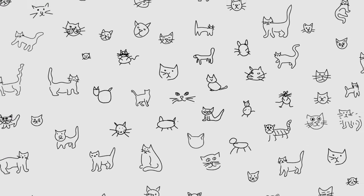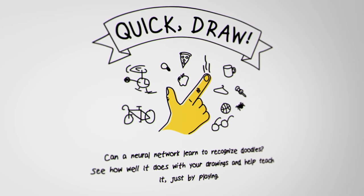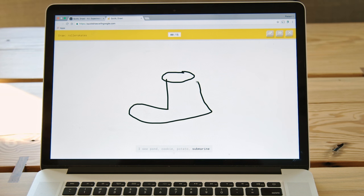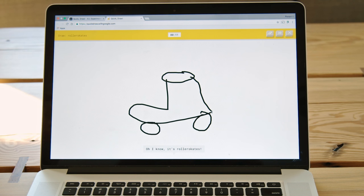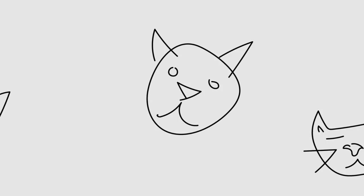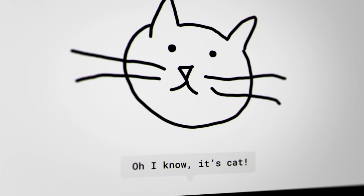And if you like cats, maybe you'd like drawing cats. Quick Draw is an AI experiment — how it works is you have 20 seconds or less to draw something, and then a machine learning algorithm tries to guess what you've drawn. Sometimes it gets it right: 'I know, it's roller skates.' Sometimes it gets it not so right: 'I see the Great Wall of China.' But by playing, you're actually helping this machine learning algorithm get even better at recognizing other people's drawings.